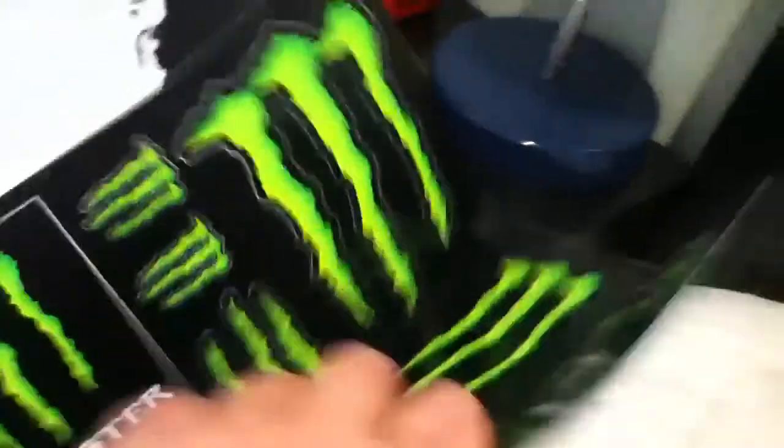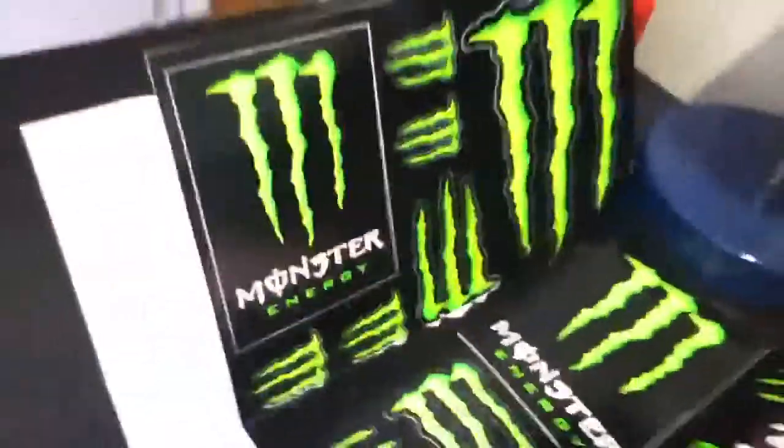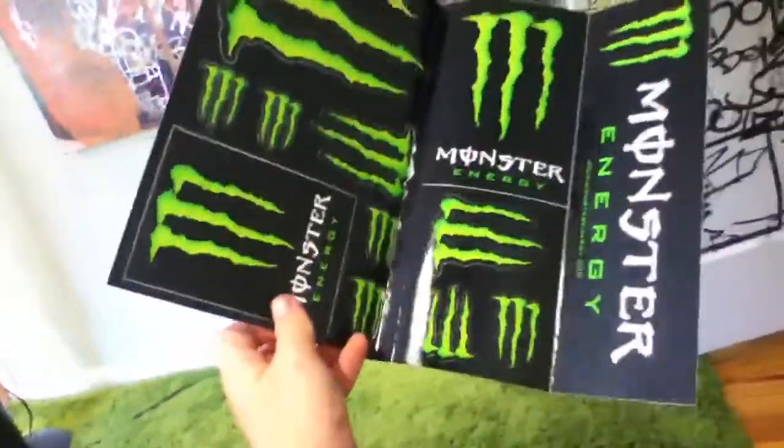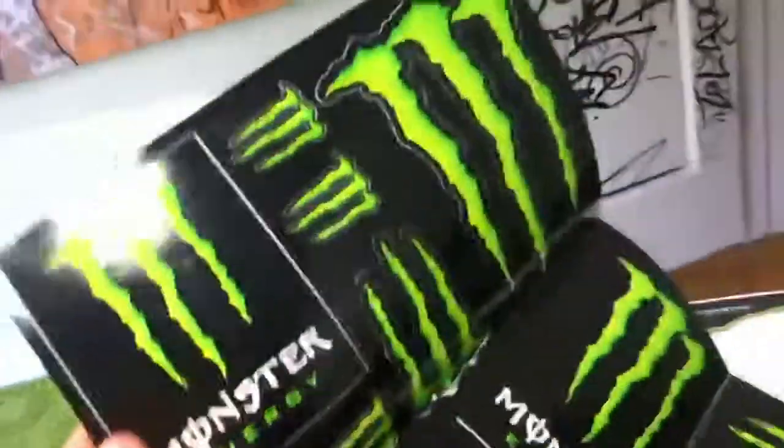They sent me this huge big sticker sheet. There's nothing else in here, but for only like five minutes of your time, getting a full sticker sheet is awesome.